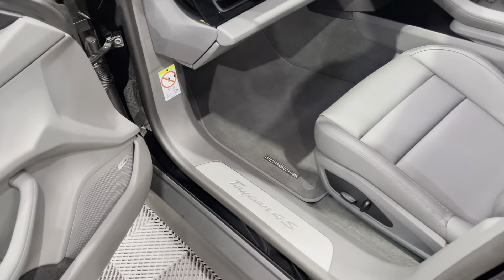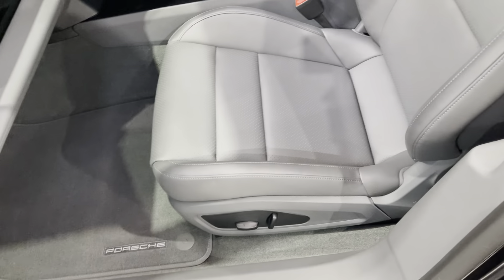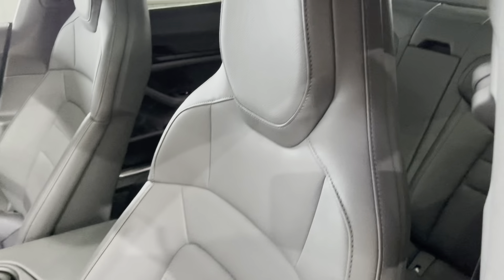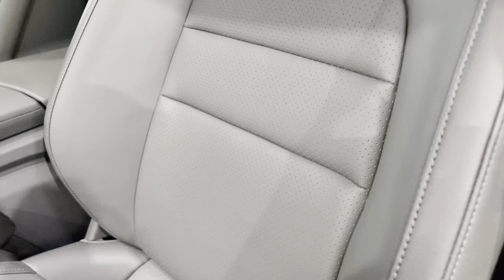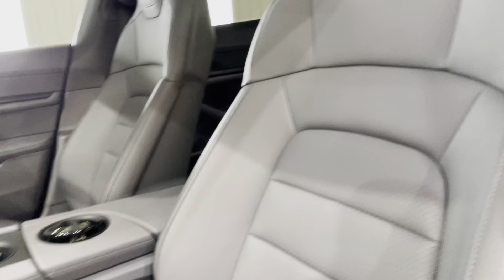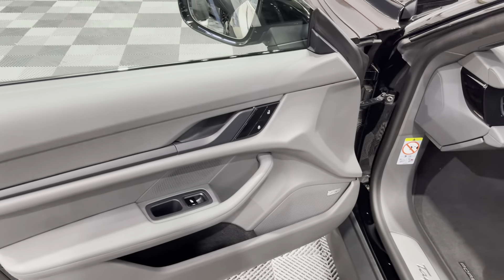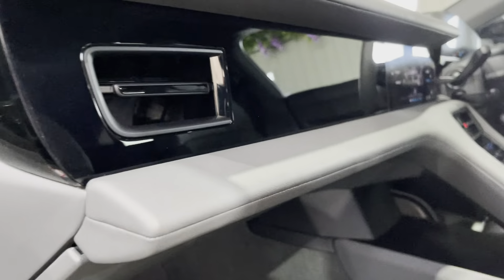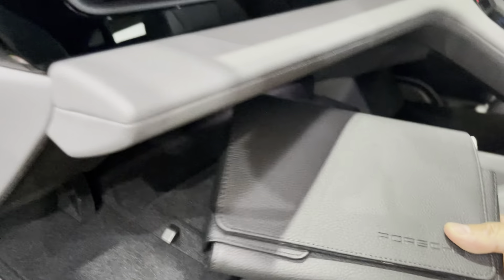Moving on to the front passenger side — Taycan 4S stainless steel entry sill plates, Porsche branded floor mats, Porsche eight-way electric seats. These seats are finished in half leather material with perforated centres — lovely sport-style seats which are really comfortable as well. Having sat in many, I can vouch for that. Again, Bose sound system. Opening the glove box, you've got the Porsche book pack.